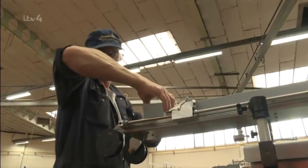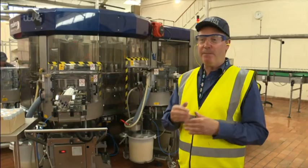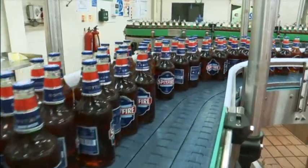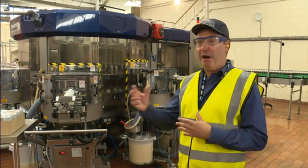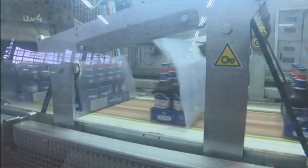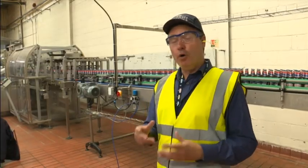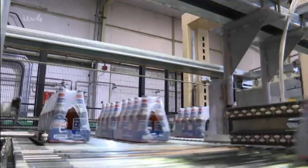At the labelling machine — one of their newest bits of kit — each bottle gets a front, back, and neck label applied. A camera system photographs every label to make sure all three are in the right position, as the machine runs at around 30,000 bottles an hour and it's critical everything is set up correctly. Bottles then travel on a conveyor to the packing machine, where they're packed into a cardboard tray with shrink wrap or into a box, at around 50 boxes a minute, loaded straight onto a trailer for off-site warehousing.